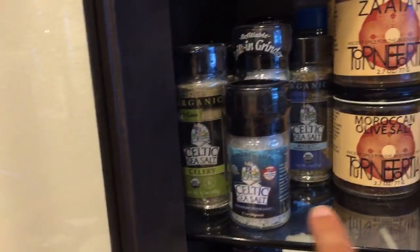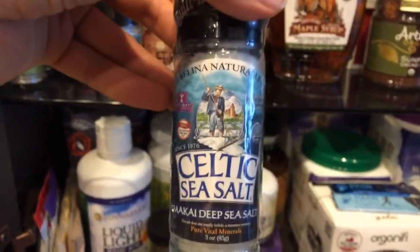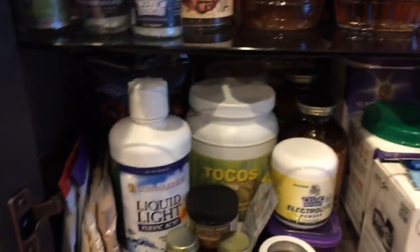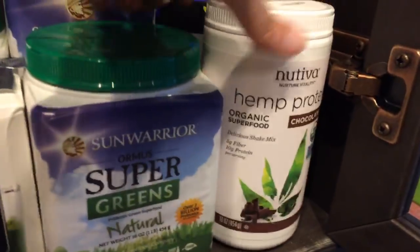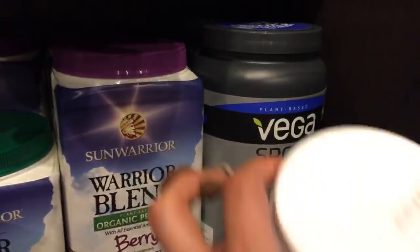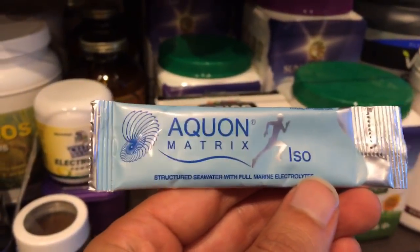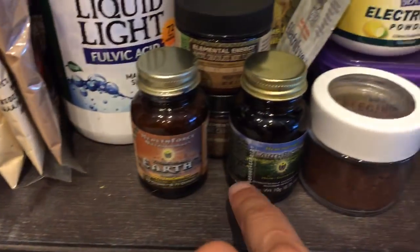I've got a collection of really highly mineralized salts. My favorite is Celtic sea salt — they have a Hawaiian Makai deep sea salt blend, which is my favorite salt on earth. I use it in my recipes all the time because it's mineral dense and really delicious. Down here is my fitness and performance supplement section: Nutiva hemp protein, Sun Warrior, their Ormus Super Greens, Vega, Organifi, electrolyte powder, tocotrienols, liquid light, structured seawater with electrolytes, and some samples from Health Force.